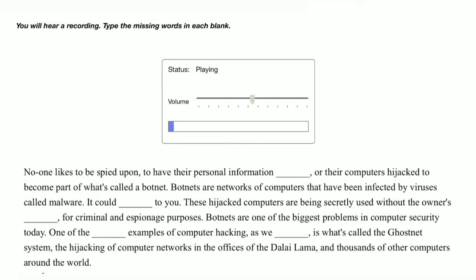No one likes to be spied upon, to have their personal information stolen, or their computers hijacked to become part of what's called a botnet. Botnets are networks of computers that have been infected by viruses called malware. It could happen to you. These hijacked computers are being secretly used without the owner's permission, for criminal and espionage purposes.